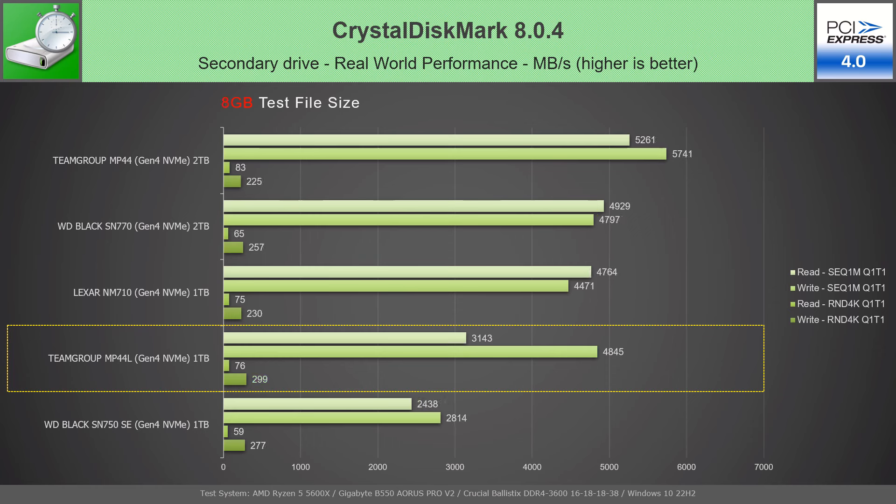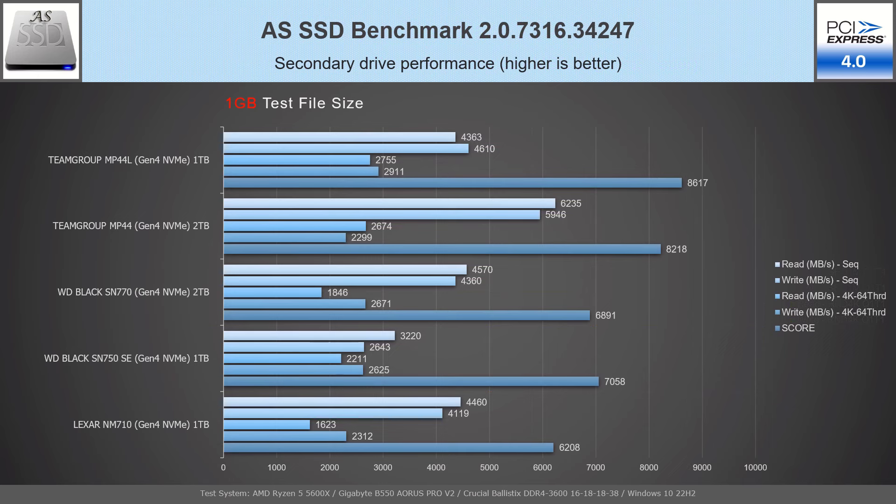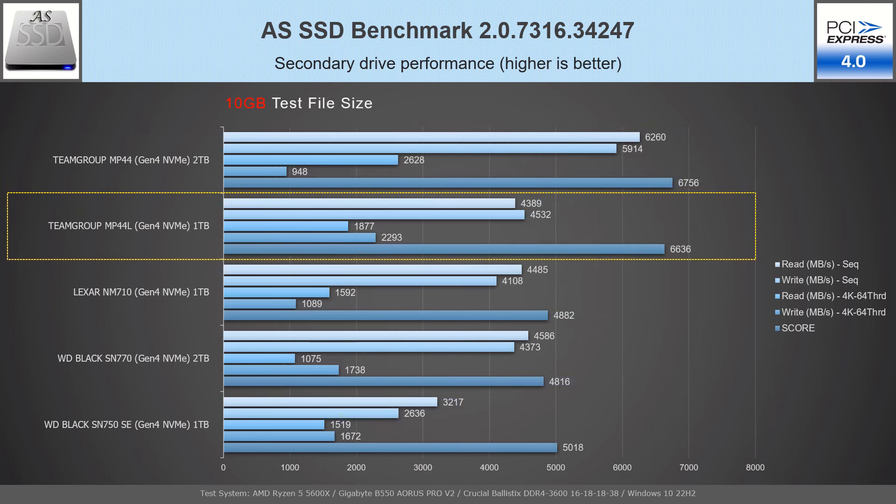In the real-world performance test with an 8GB file, the MP44L shows almost identical results, now having even better random write speed. AS SSD Benchmark determines sequential and random write performance without using the operating system cache, rewarding drives with better random speeds. In the 1GB test, the MP44L wins first position due to the best read and write random speeds. In the 10GB test, the MP44L 1TB falls below its bigger brother while showing the biggest random write speed.